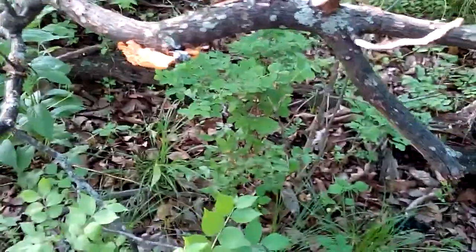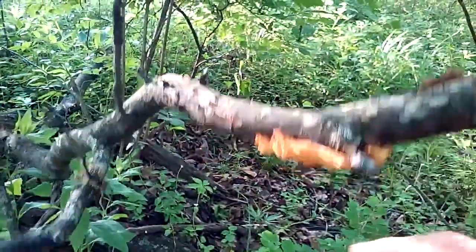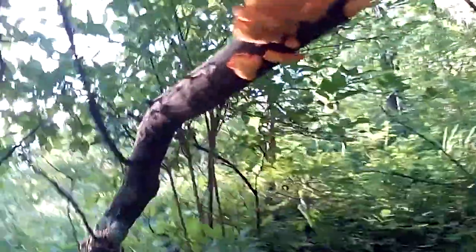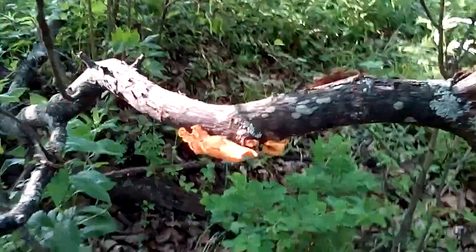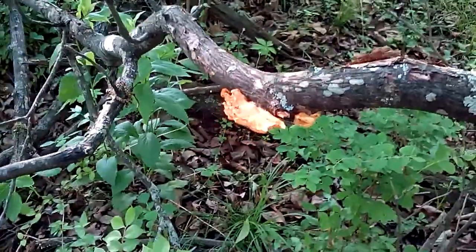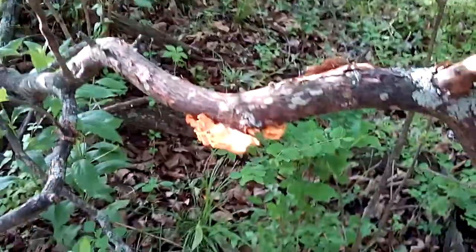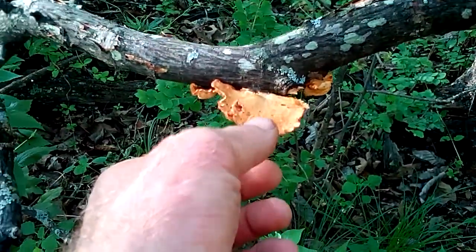That's pretty cool. Now we can really get up close and personal with some of this. Remember we seen some of this the other day. Sulfur, I believe, is the color that they're using for the color choice. There's some more down there, and they were referring to this as also an edible delicacy.